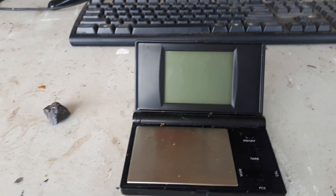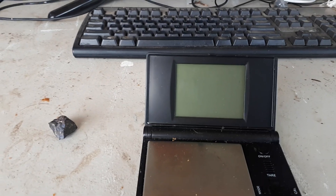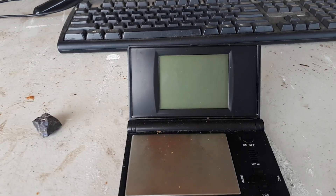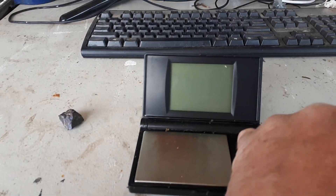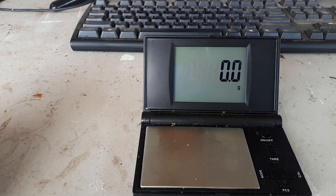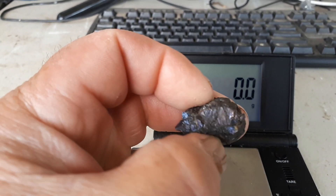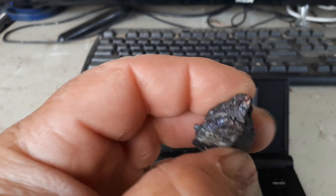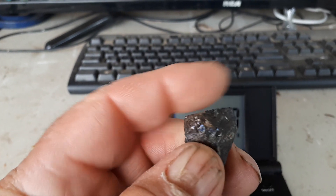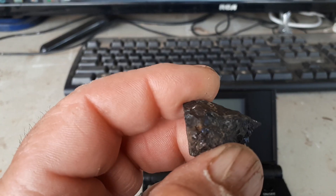A quick update to the specimen — I really believe it is palladium-platinum oriented. This is just a follow-up video. You see this little piece here? The reason I think it's platinum-palladium — I call it palladium, you call it palladium, whatever.